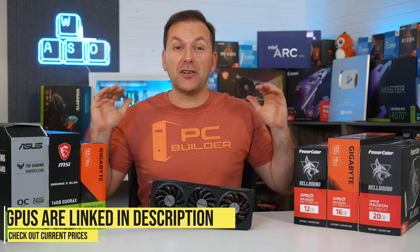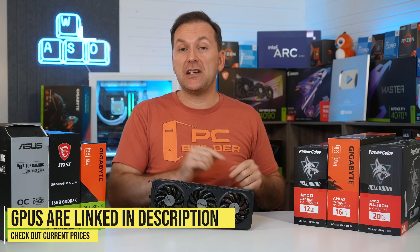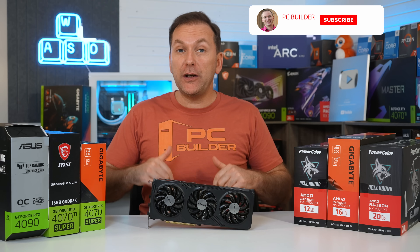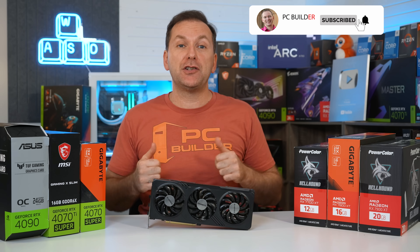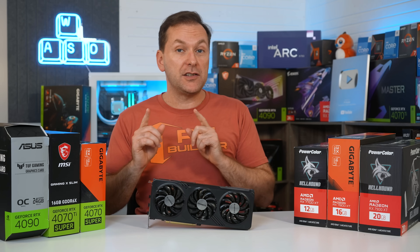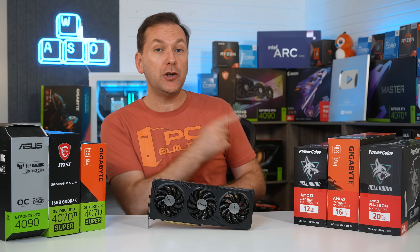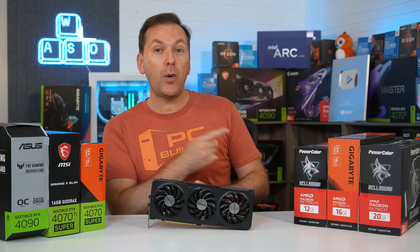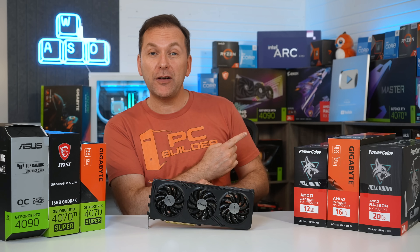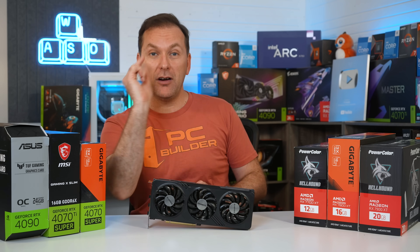All these graphics cards are linked down in the video description, so click those links to check out current pricing and availability in your region. If you got value out of this video, please give a like — it makes a huge difference to the channel. Subscribe for more cool PC content like our recent Ryzen 7600X and Ryzen 7600 build guide video, where we show you how to put together a high-performance 1440p or 4K gaming PC for between $950 and $1,400. Check it out and we'll catch you on the next one.